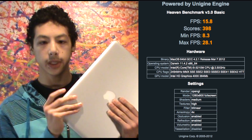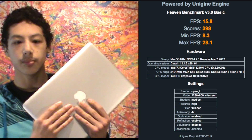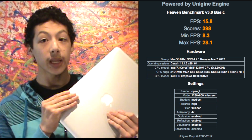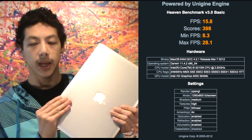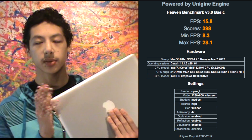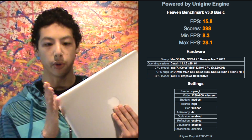So I finished my testing. In Unigine Heaven, this model got 398 points, with an average frame rate of 15.8 frames per second, a minimum frame rate of 8.3, and a maximum frame rate of 28.1.